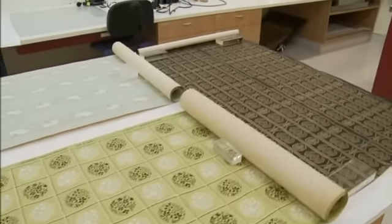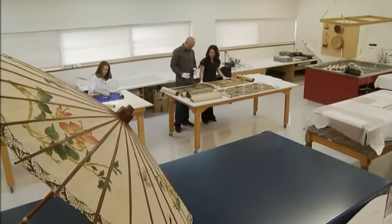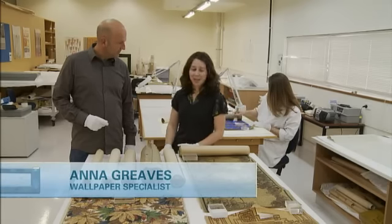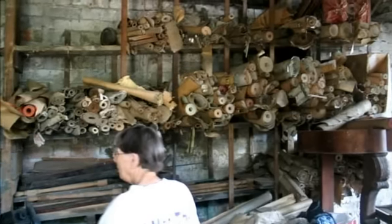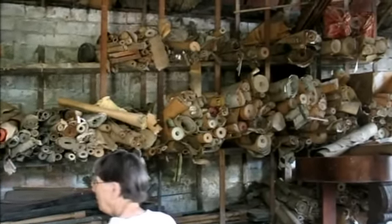This particular collection came to Te Papa from Father and Son, their interior decorating business. Gordon Weaver started the business in 1919, and his son Ray continued it right up until the 70s. All these rolls and offcuts from their business sat in a stable in Newtown for decades.